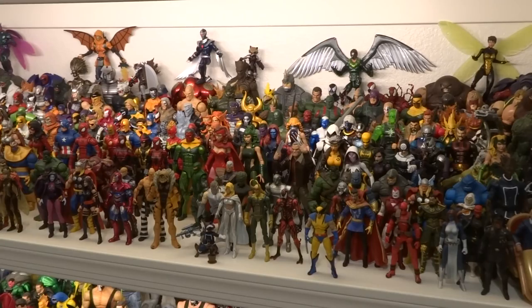I do also plan to do my top least favorite Marvel Legends of the year, and hopefully I can get to that one. But for now, here are my favorite Marvel Legends of the year.